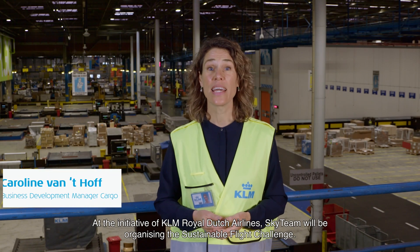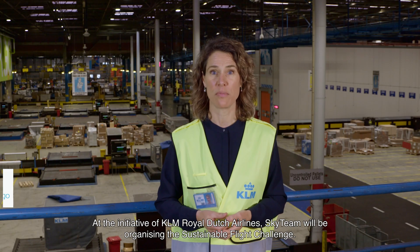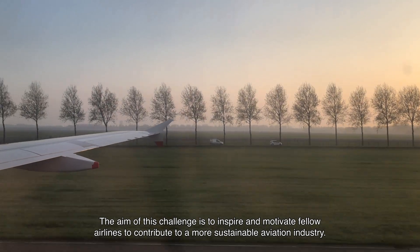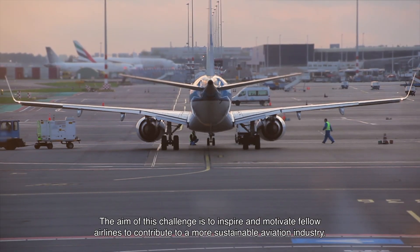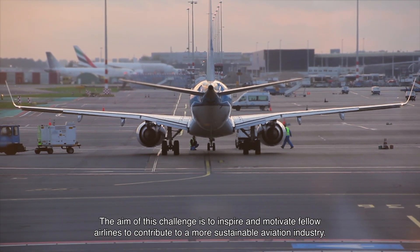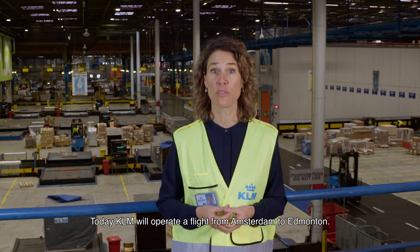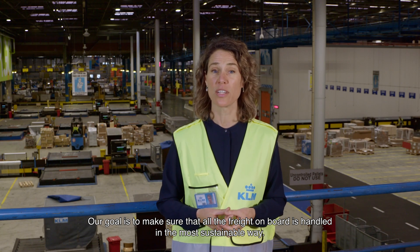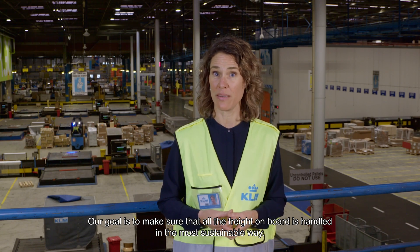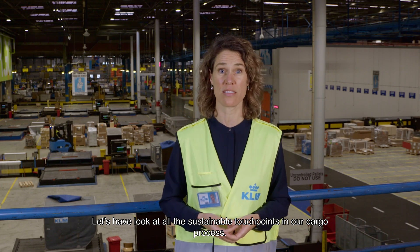At the initiative of KLM Royal Dutch Airlines, SkyTeam will be organizing the Sustainable Flight Challenge. The aim of this challenge is to inspire and motivate fellow airlines to contribute to a more sustainable aviation industry. Today, KLM will operate a flight from Amsterdam to Edmonton. Our goal is to make sure that all the freight on board is handled in the most sustainable way. Let's have a look at all the sustainable touchpoints in our cargo process.